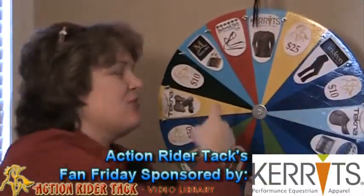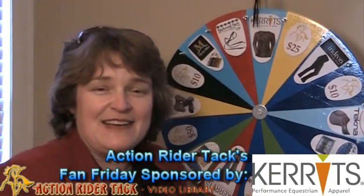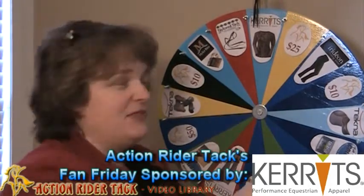Carrots is giving away a long sleeve Carrots Horsin' Around Tee. It comes in a bunch of beautiful different colors.